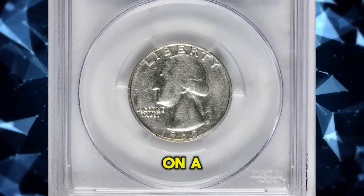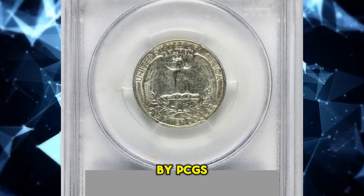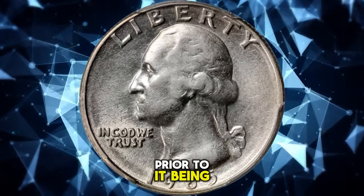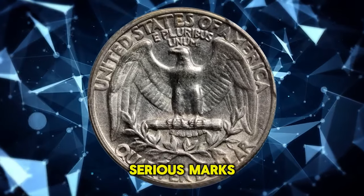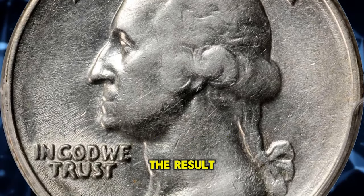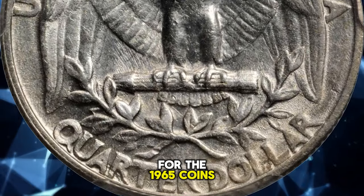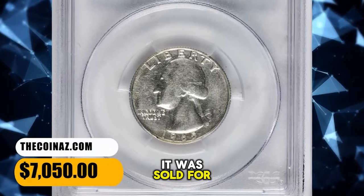1965 Washington quarter struck on a 90% silver planchet, graded AU53 by PCGS. According to Stack's Bowers, brilliant silver surfaces with a bit of light wear from a short time in circulation prior to being noticed as something special and saved. Pleasing for the grade with no serious marks. A popular transitional wrong planchet error resulting from an old standard 90% silver planchet intended for 1964 coinage getting into the production cycle for 1965 coins, which were to be struck on the new copper nickel-clad blanks. It was sold for $7,050.